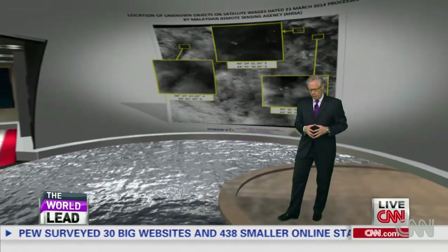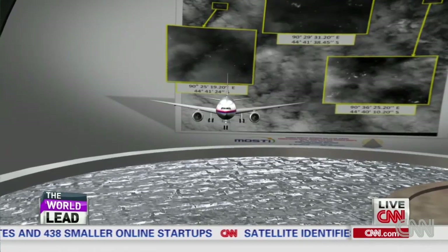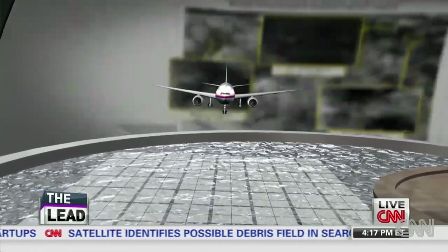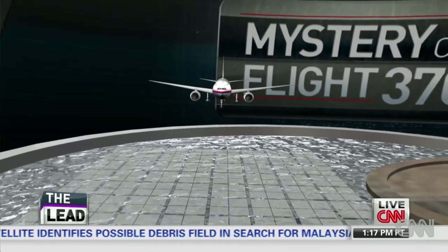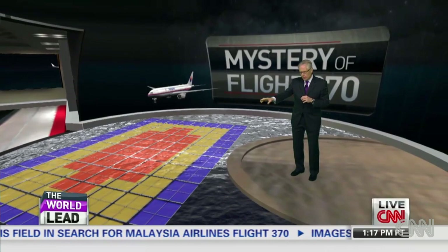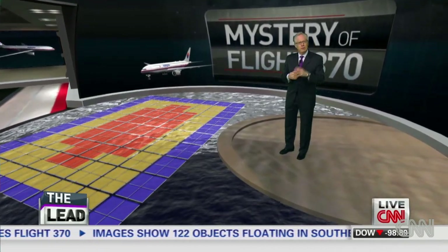So when I talk about cutting down the space, what we mean is that when you're searching a big area like this — in this case, 621,000 square miles — you essentially impose a grid upon it. And not every square in that grid is equal. Some of them are given a higher value than others based on whether or not you think the plane would go down there, because there's some evidence to support that.